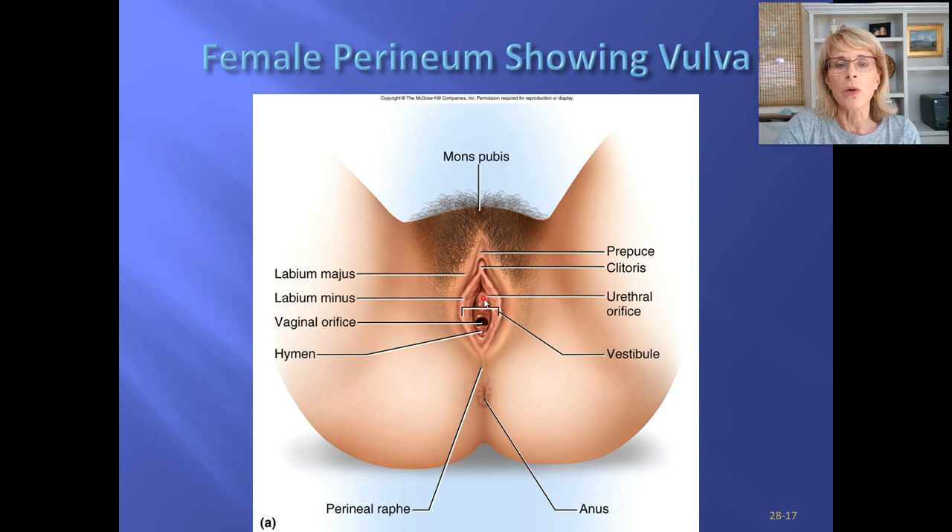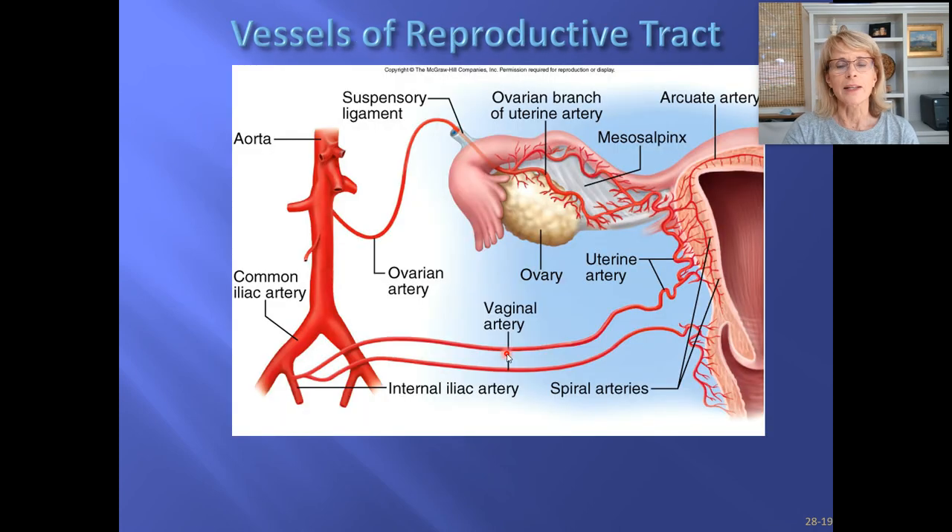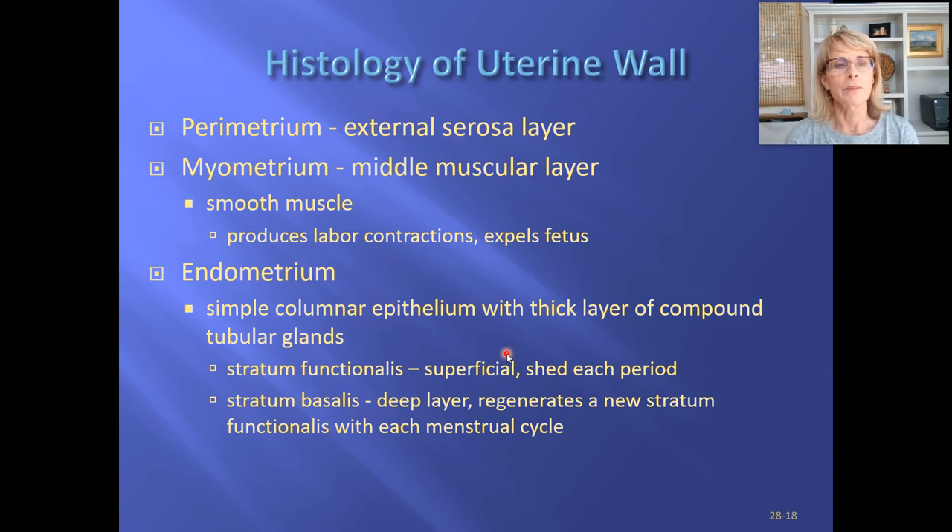The opening to the urethra is between the clitoris and the vagina. Make sure you know your myometrium from your endometrium. There's no quiz on this particular topic, but you will need to know it for your lab final, which will be a practical on Canvas.